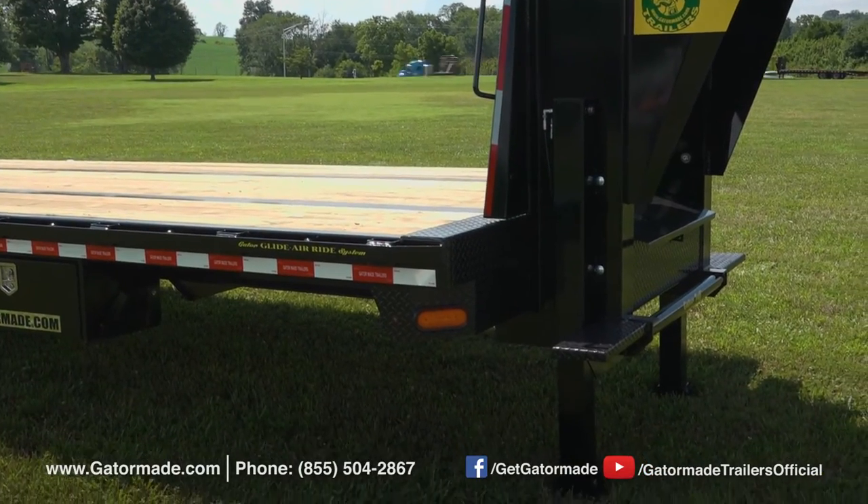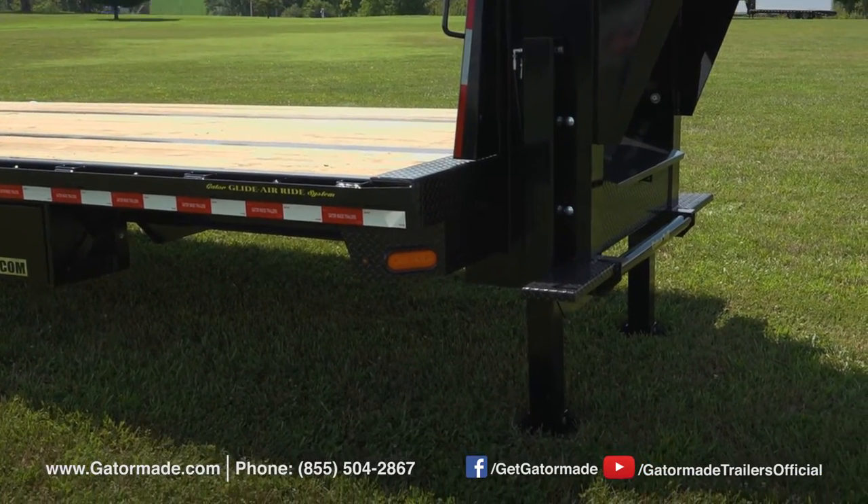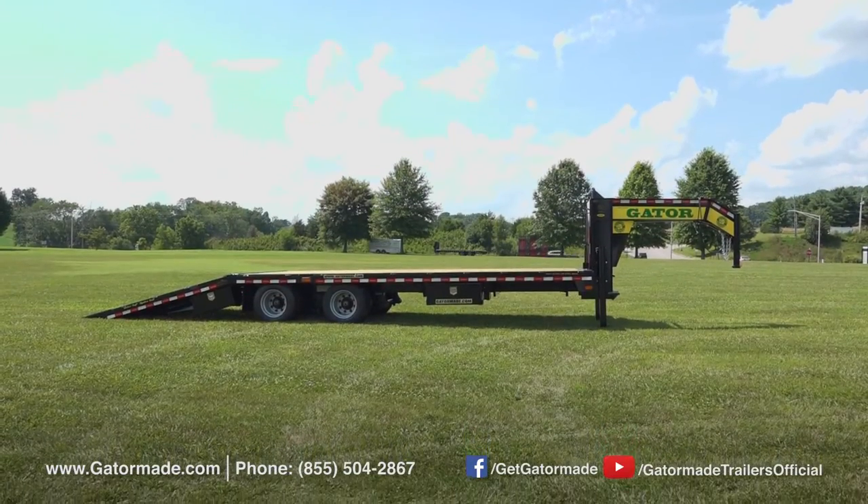This gooseneck also features Bigfoot hydraulic jacks. These jacks are great for those who want to hook up and unhook quickly and easily.